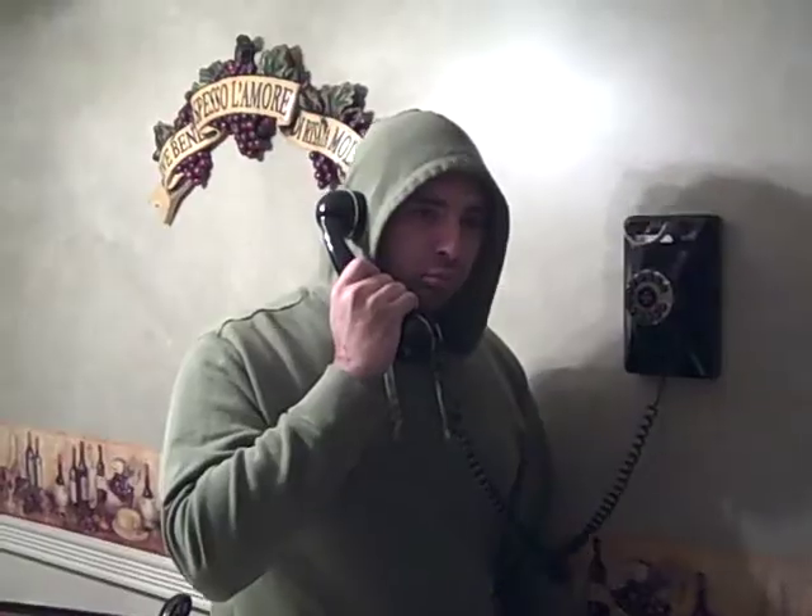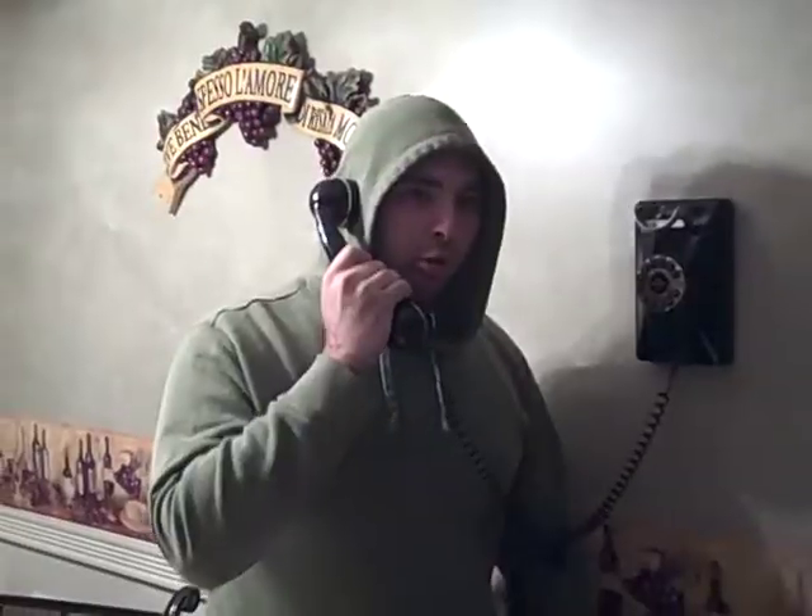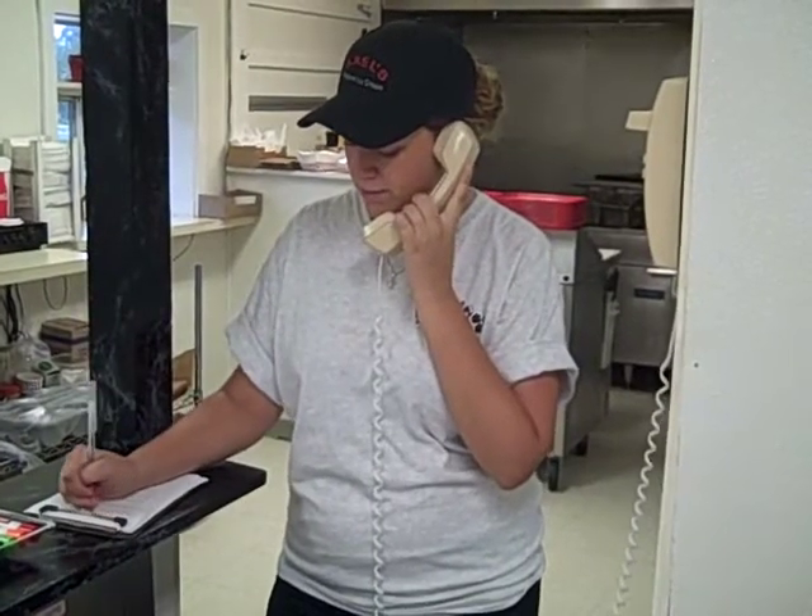Axel's Food and Ice Cream. Hey, it's me, Rocky. Oh, hey Rocky. What can I do for you? Yeah, I'd like to get an order to go. Okay. Give me a Double Dog Special. Alright, that's one Double Dog Special.